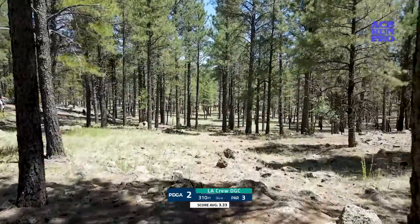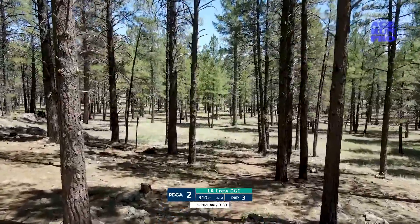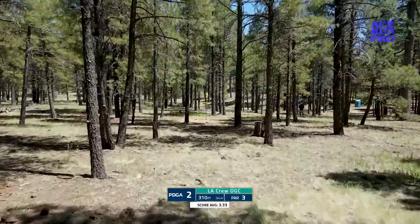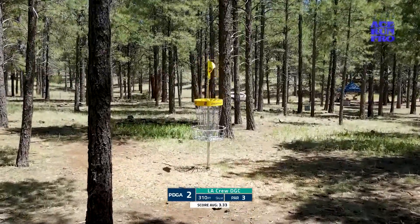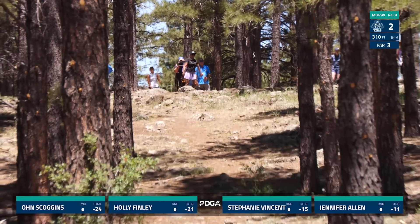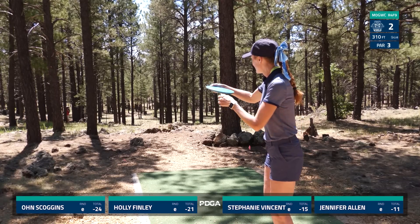Hole two is 310 feet downhill, par three. Have to be very straight, hitting this gap. You can hyzer — often still have a look once you get through the middle here. But if you can continue to work your way straight, you're going to have a look at the basket. This hole does play slightly downhill, so you can use a mid or a fairway here. Owen makes it about halfway to the green — yeah, I think she threw that like she wanted to. You really have to keep the nose down.